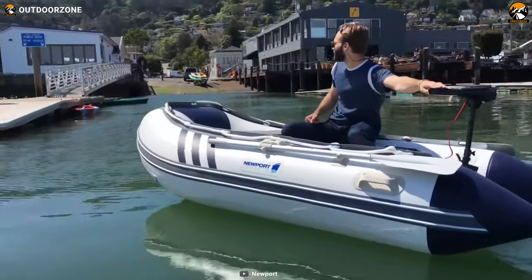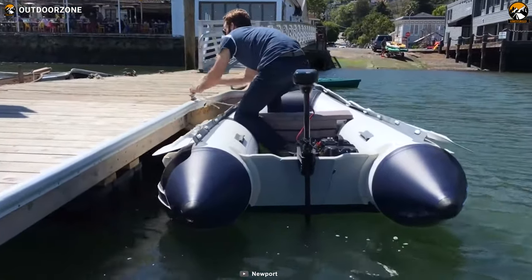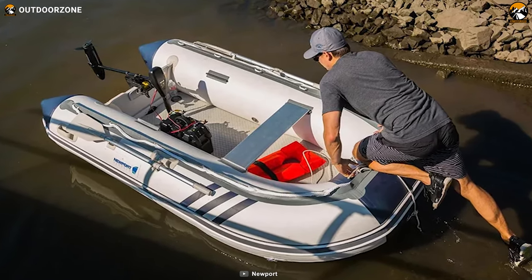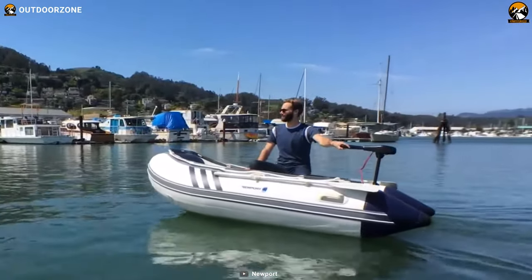The inflatable keel enhances directional control and stability, while the 180-degree splash guard and grab rope provide safety and protection. Crafted with high-quality materials, the Seascape promises durability and longevity, ensuring a comfortable and enjoyable experience for all occupants.